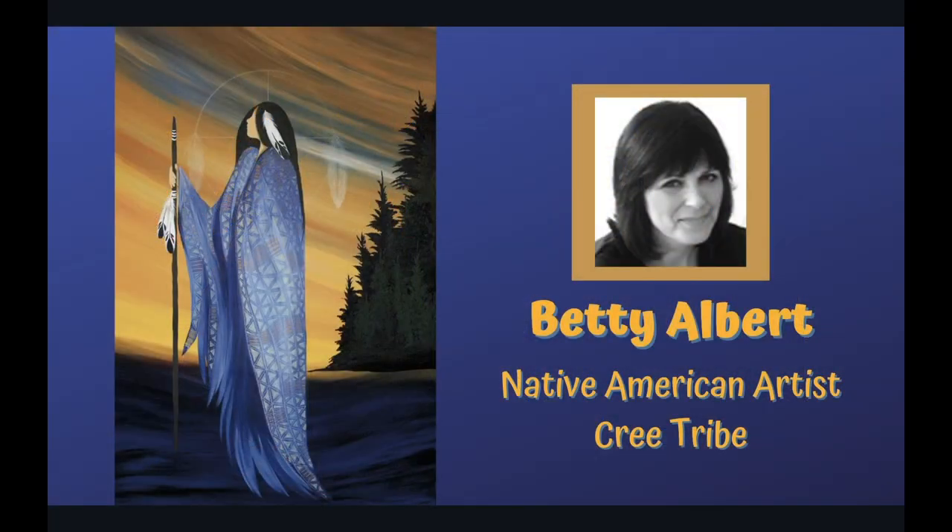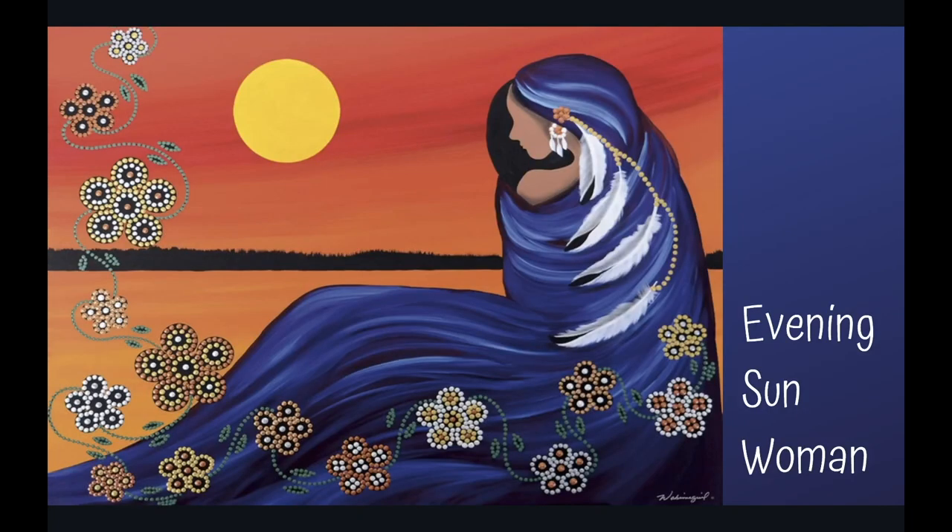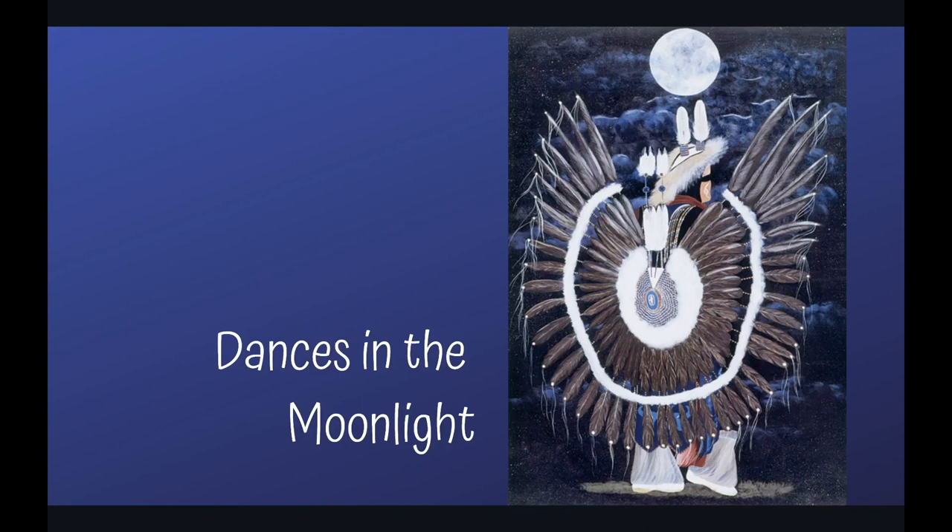Betty Albert is a Canadian artist of Native American heritage from the Cree Nation. She creates beautiful scenes in acrylic paint. Often the scene includes a figure standing wrapped in a blanket, which is the inspiration for our blanket project. She also uses Native American symbols or symbolism in her paintings. Betty's Native American name is Wabamiguel, which means white feather and represents peace. You will see white feathers incorporated into her art.